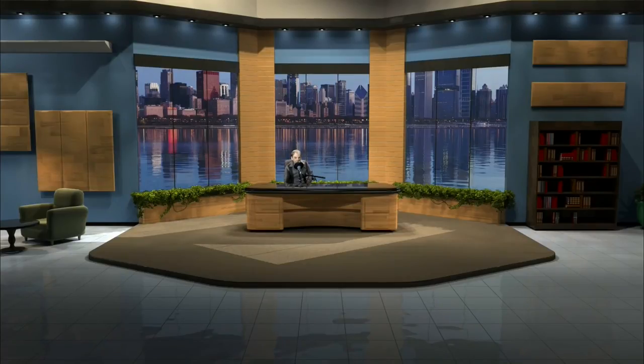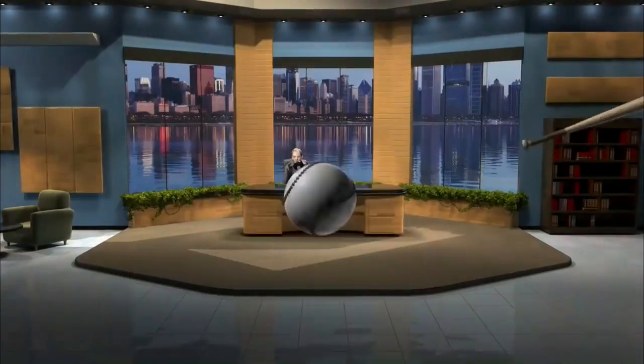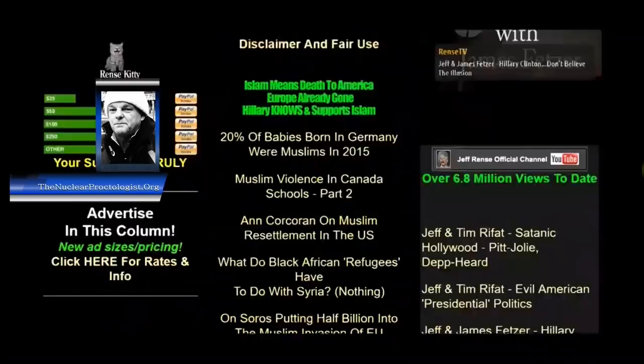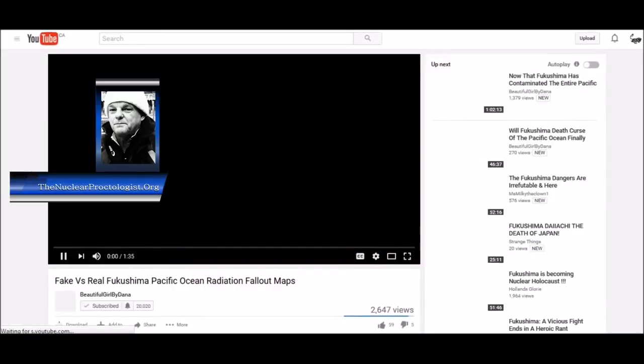It's October the 6th, 2016. I'm Dana Dernford, your host, nuclear proctologist, and we're putting out a special presentation for the Rinse Network viewers at jeffrinse.com. If you scroll down the page on the right hand side, you'll see Dana Dernford just in the Fukushima third aisle down, and you can link directly over to my site. I hope you'll use jeffrinse's site and you can keep your eye on that little corner for these short videos.